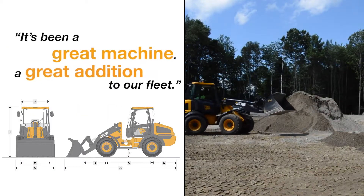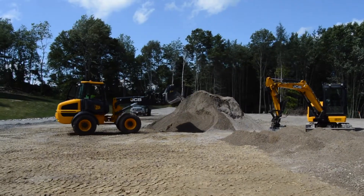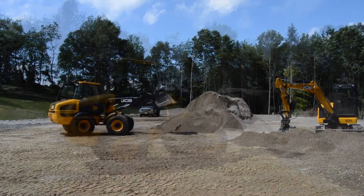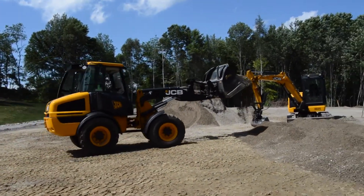That's been a great machine, a great addition to our fleet. It's got the high-speed axles so we can zip right around. It's definitely boosted production on this project by quite a bit.